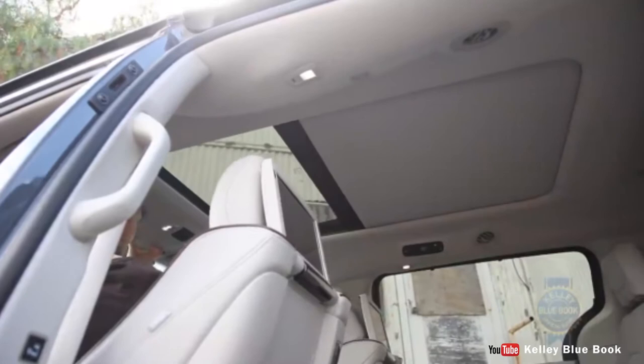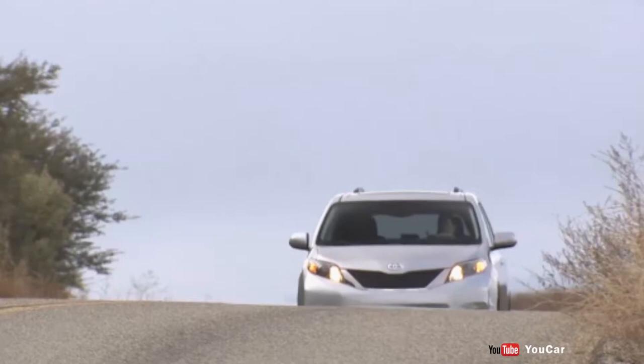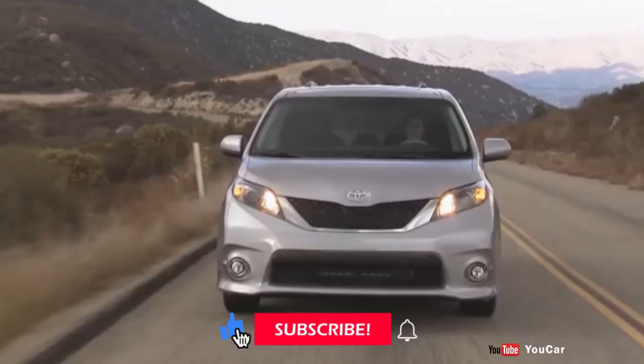I have taken the liberty to do the homework for you. Here is a list of cheap, reliable minivans you can buy for under 3 million naira in Nigeria. I'm Ulu Atubi Jetro. Welcome to the channel. Do hit the subscribe button and also turn on the notification bell to get notified of new uploads.